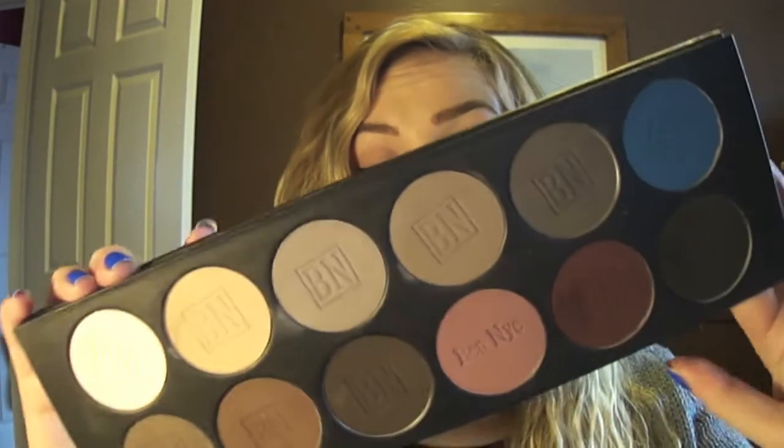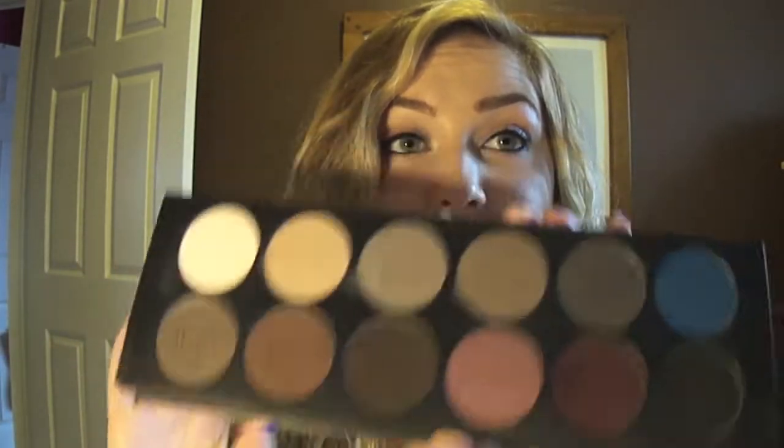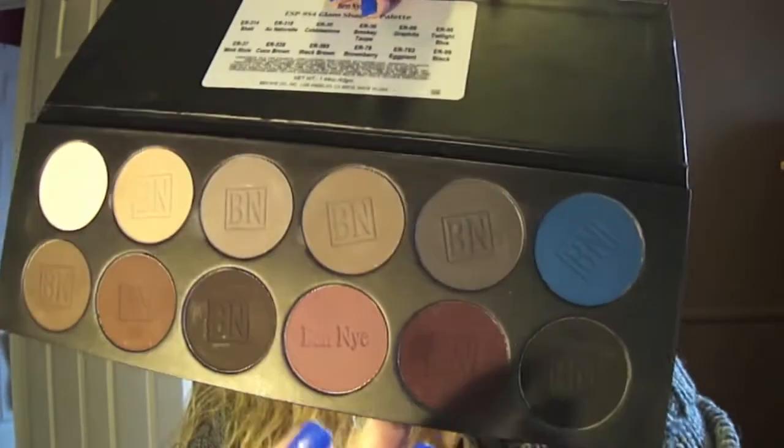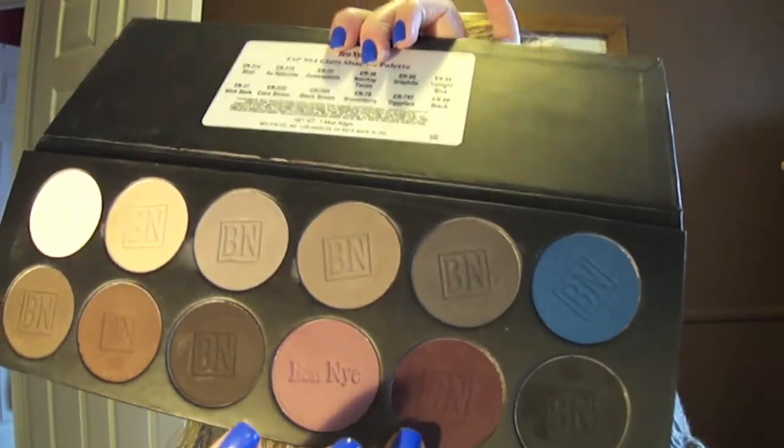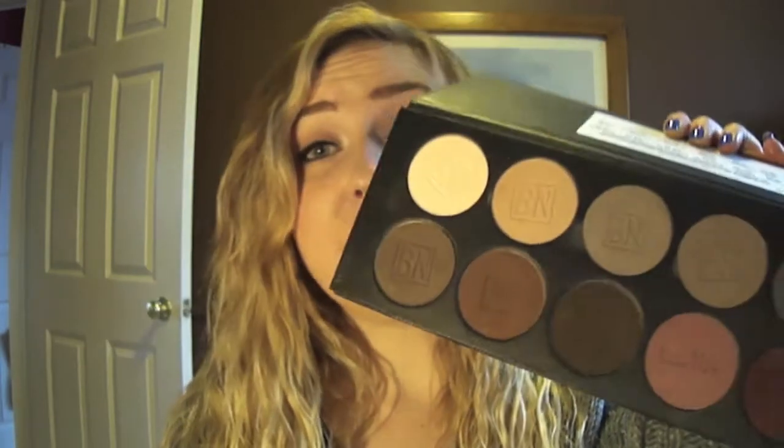My Ben Nye Glam Shadow palette is amazing — to die for. I love these colors. In particular I've been obsessed with Smoky Taupe. I also love Cobblestone, Brownberry, and Eggplant. I just love them all so much — amazing colors, amazing pigmentation. This palette is to die for.